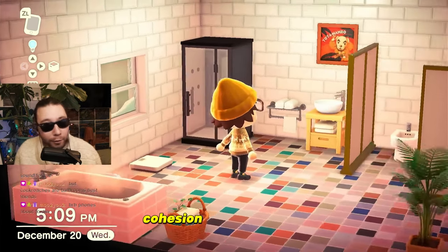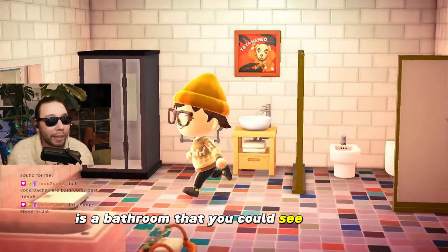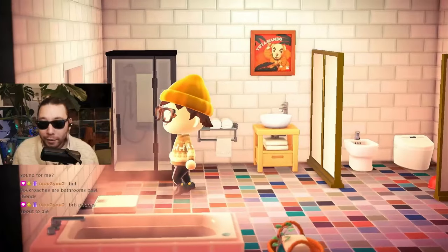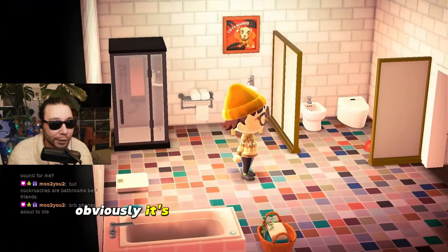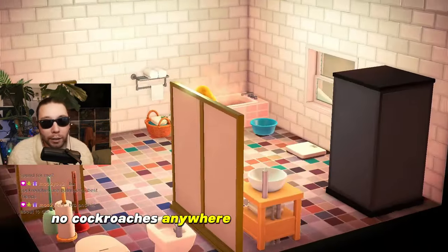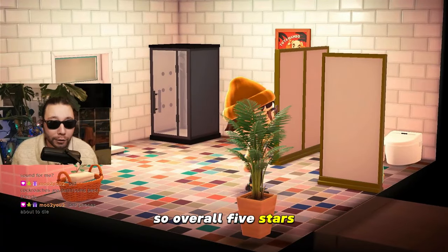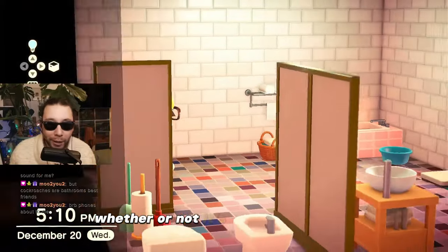Five stars on look. Cohesion: five stars. This is a bathroom that you could see in a hotel, maybe even a hotel suite. Ten out of ten, five stars. Cleanliness — obviously it's looking good. No spiderwebs anywhere, no cockroaches anywhere. This place is clean. So overall, five stars. This is the perfect bathroom. Whether or not it's mine is irrelevant.